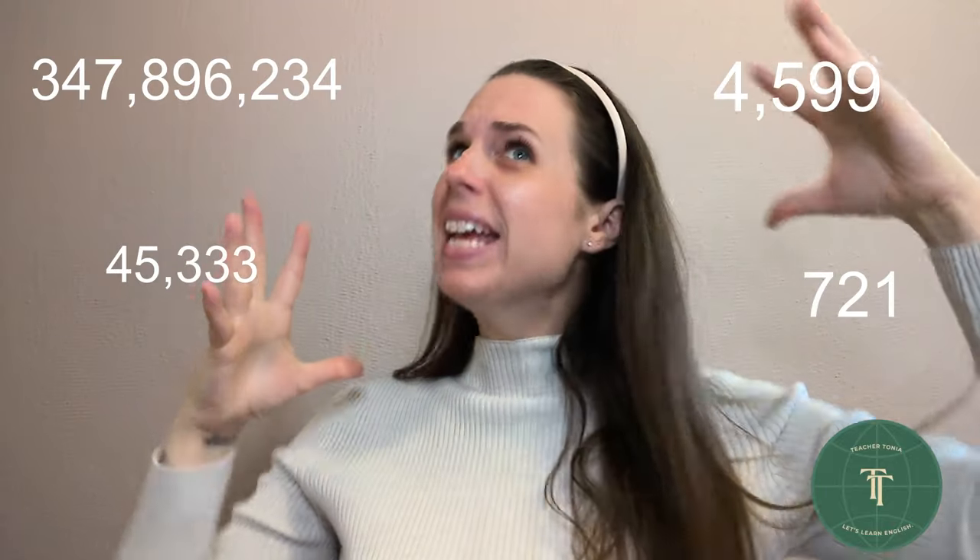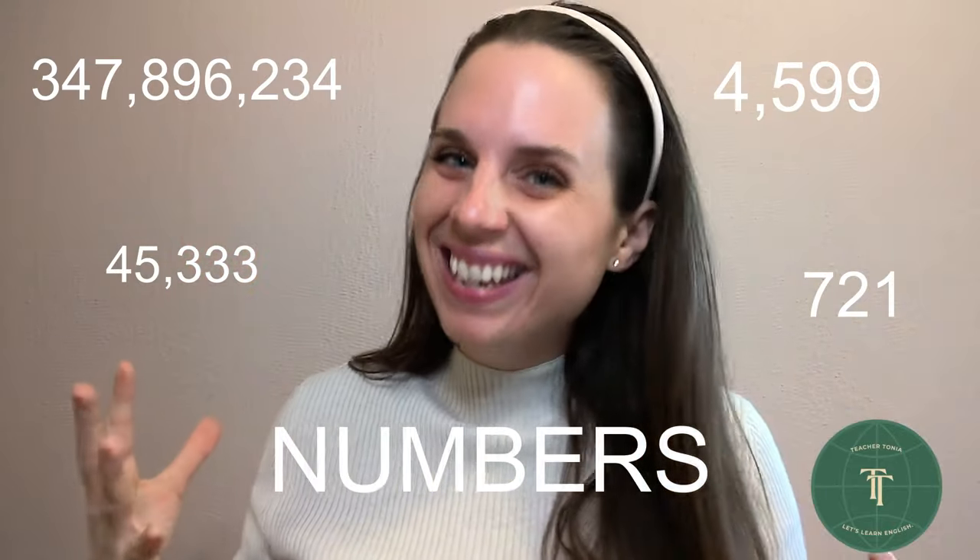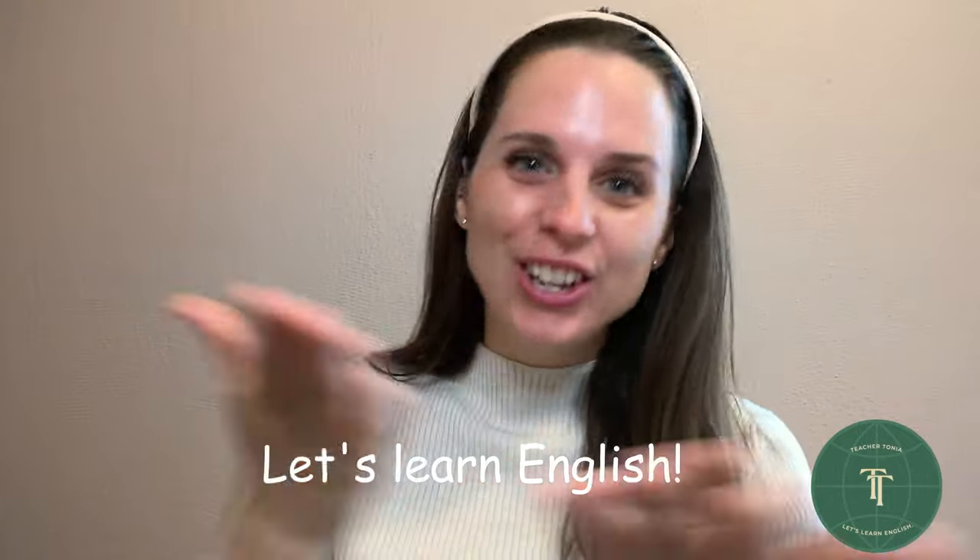Let's learn how to read big numbers in English. I'm Teacher Tanya. Let's learn English.